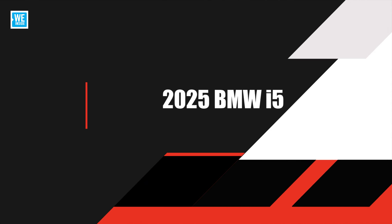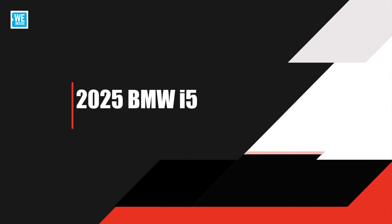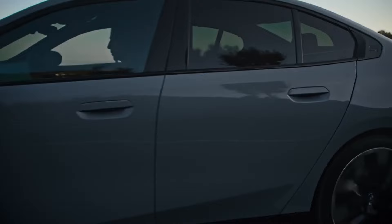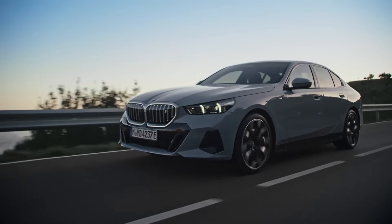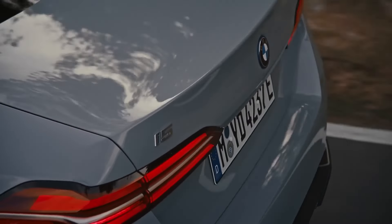Hey there car enthusiasts! Today we're diving into the 2025 BMW i5, a luxury electric sedan that blends BMW's iconic driving dynamics with cutting-edge electric technology. We'll explore its features, performance capabilities, and overall value to help you decide if it's the right choice for you. Let's get started.